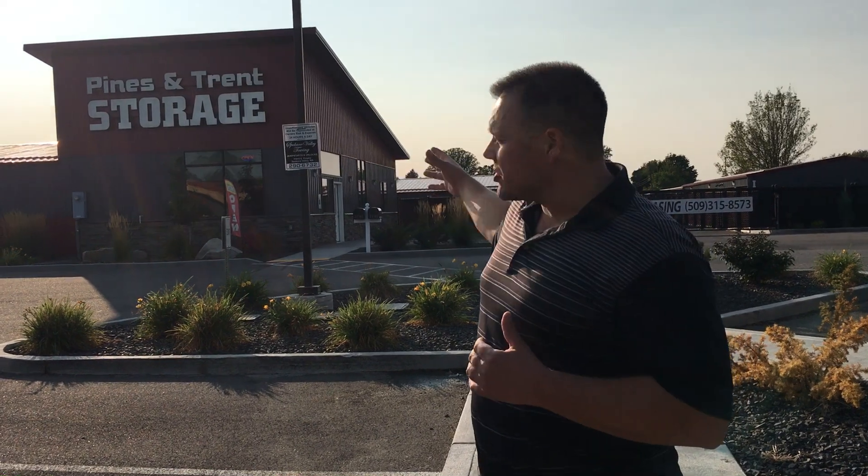Hey everybody, I'm super excited to show you our latest acquisition. It's a 318 unit storage complex plus a large office building with multiple units in there — just a very well built facility.